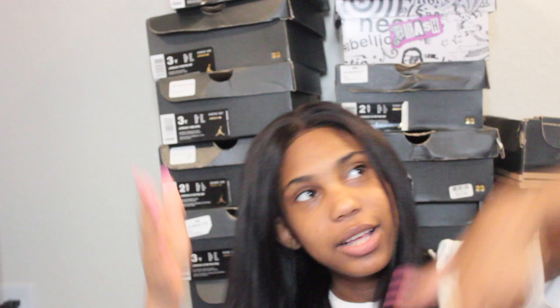I know this background looks fake but I promise it's a hundred percent real. Anyway, while I'm cleaning my room and going through my shoes for college, I thought why not give y'all an updated shoe collection, because I haven't filmed this video in so long.